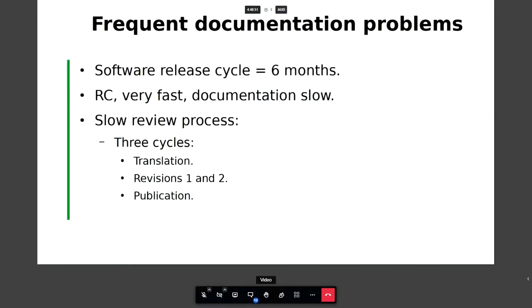One of the issues we have with documentation is that software releases in LibreOffice, especially after LibreOffice started its six-month release cycle, are very fast. But the documentation has a hard time keeping up with the release cycle. It's a slow process: translation takes a long time, then you have to go through two revisions, and finally there's the publication process. So we had to speed up the process to catch up and keep up with the software.